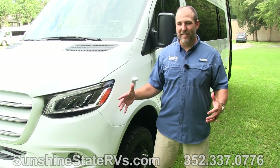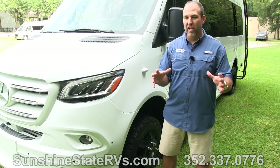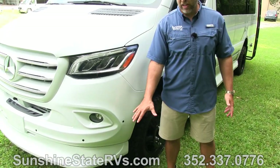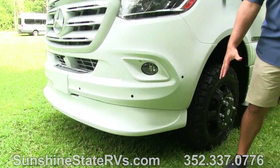Now we're outside this American Coach Beast. You can really see some of the cool stuff that Mercedes and American Coach have both done together to modify this thing, to turn it into what it is today. So American Coach starts with a custom spoiler that they put on their coaches. It kind of gives it a finished luxury, really nice look.